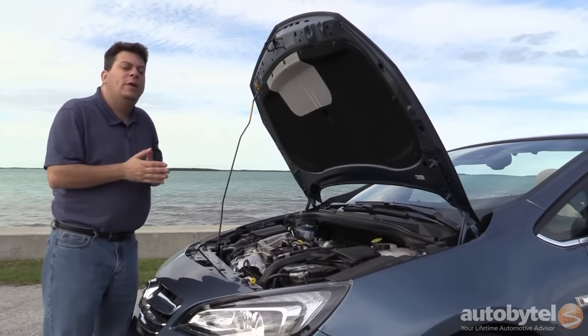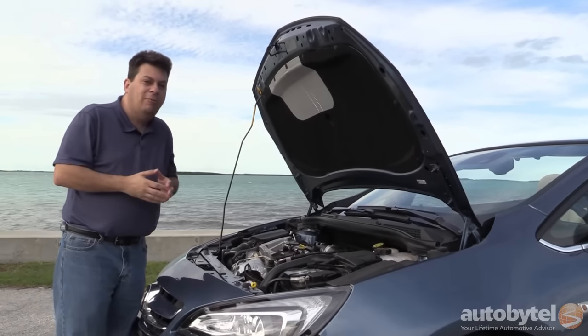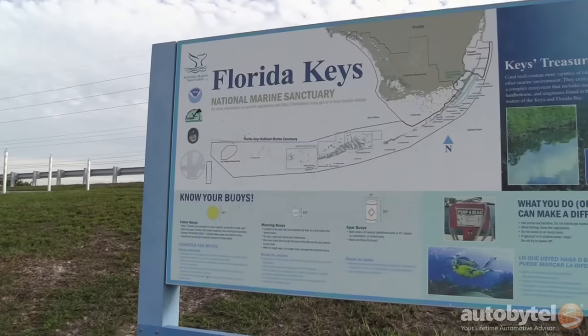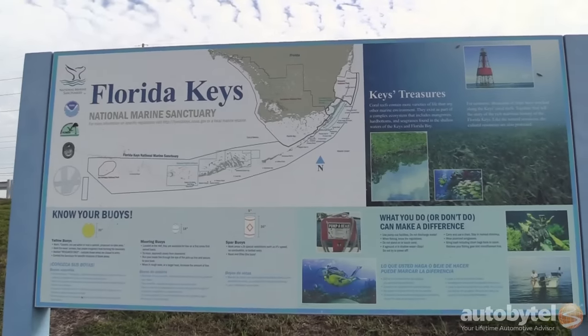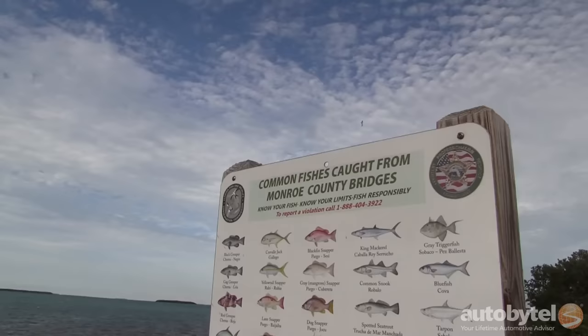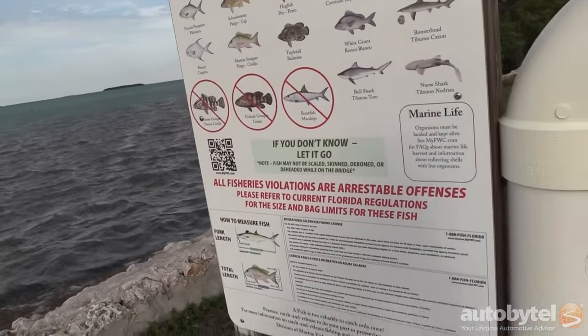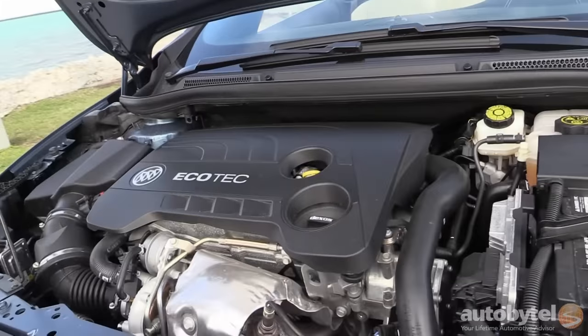EPA fuel economy is 20 miles per gallon city, 27 highway. We've been cruising around the Florida Keys at nice, gentle speeds and averaging around 28 miles per gallon, which is pretty good. Keep in mind, however, Buick recommends premium fuel, and you'll need that to get maximum power and the best possible fuel economy.